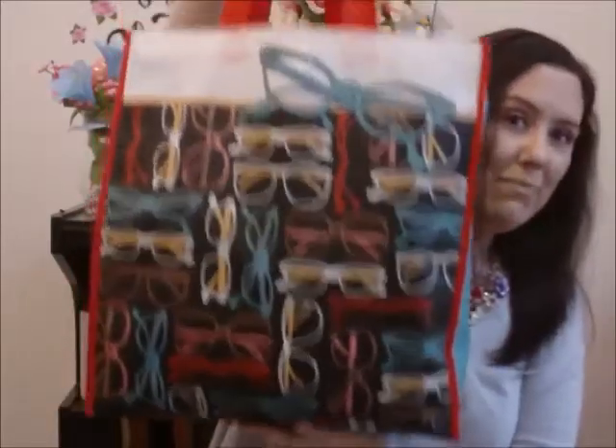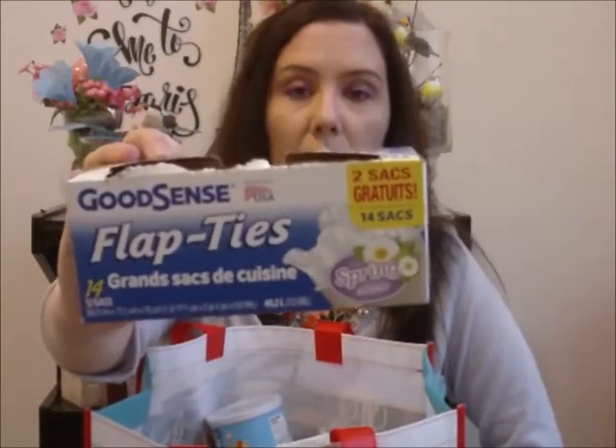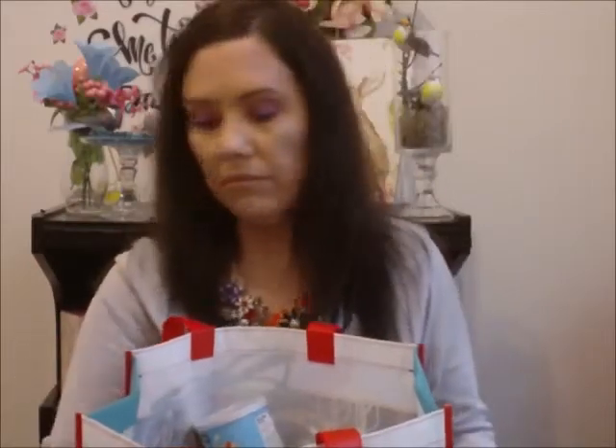Hello and welcome to my empties video. I have a lot of empties to share with you, so I'm going to get started. The first thing is these Flip Tie Good Scents Spring Scents garbage bags. You get 14 of them. These are really nice, I really like them and I would purchase them again. I got these at Dollar Tree.